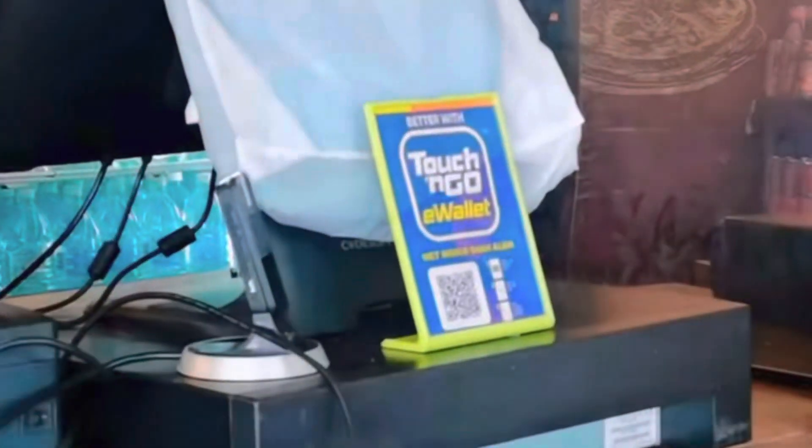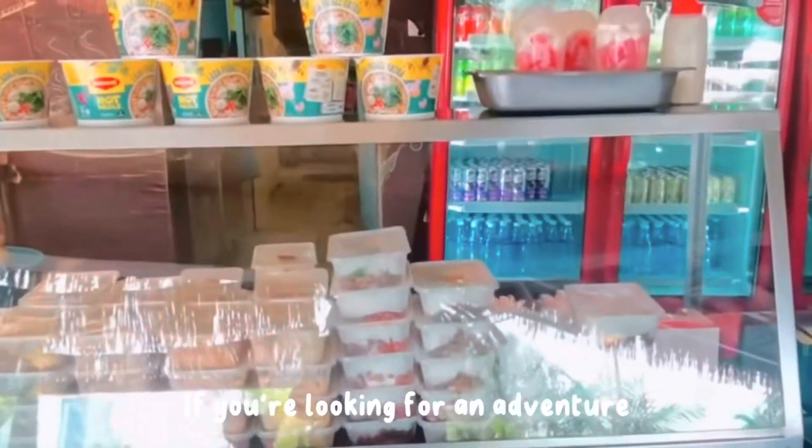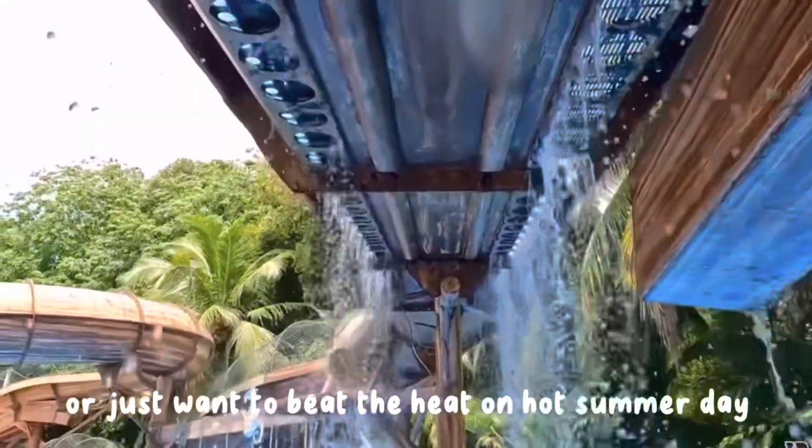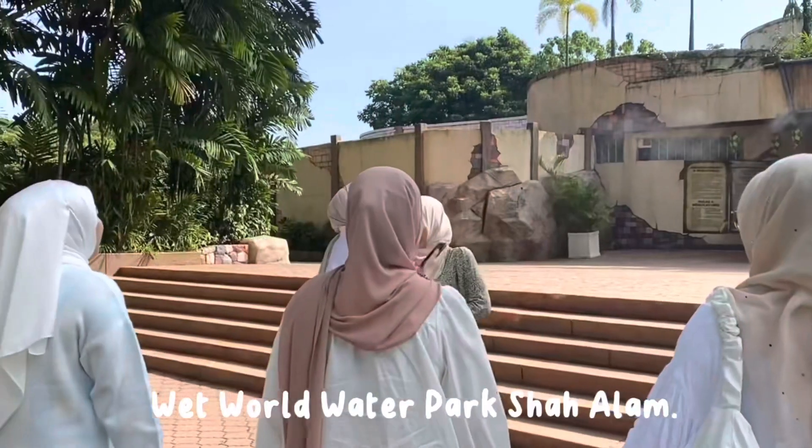The food and beverage options available on site will never disappoint. If you are looking for an adventure or just want to beat the heat on a hot day, we highly recommend visiting Red World Water Park Shah Alam.